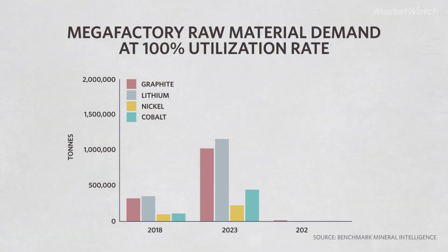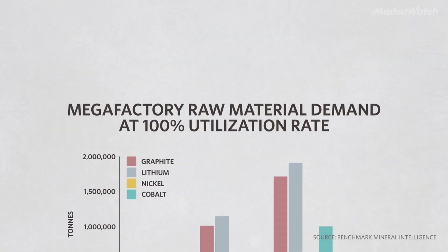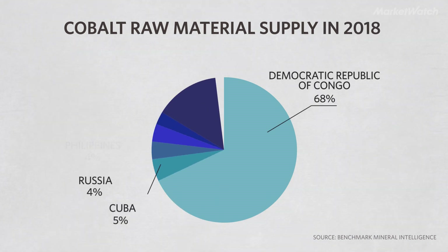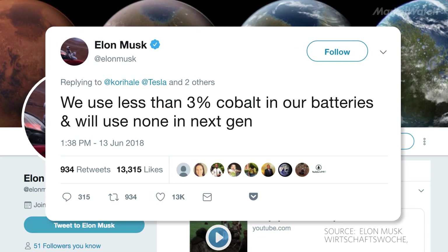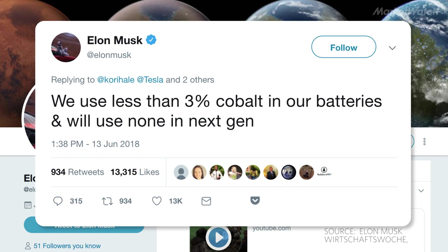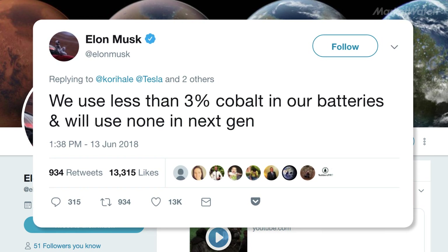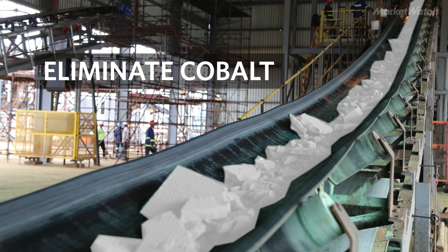As electric vehicle adoption grows in the next decade, demand for these materials is expected to grow at least five-fold. More than two-thirds of the world's cobalt is mined in the Democratic Republic of the Congo, where human rights groups say child labor and unsafe mines are a major problem. Musk has said he wants to get cobalt out of Tesla's batteries entirely. The company has already more than halved the amount of cobalt in its batteries, but it's hard to say if or when they will be able to eliminate cobalt entirely.